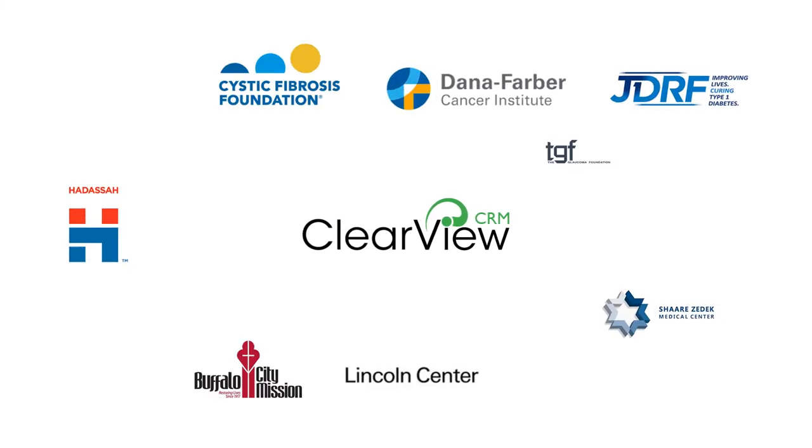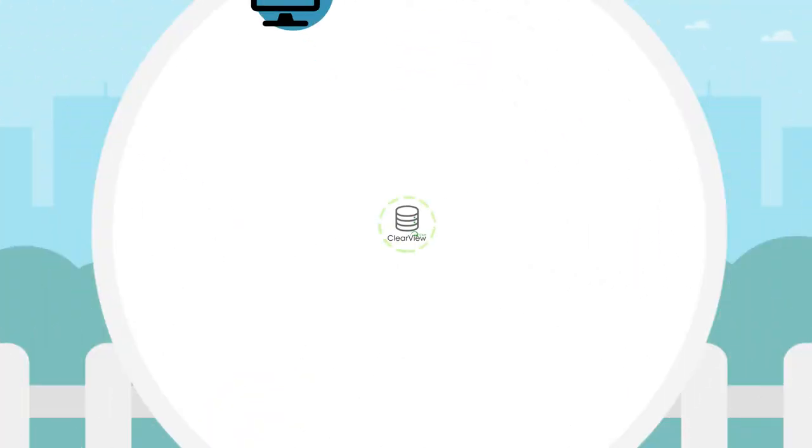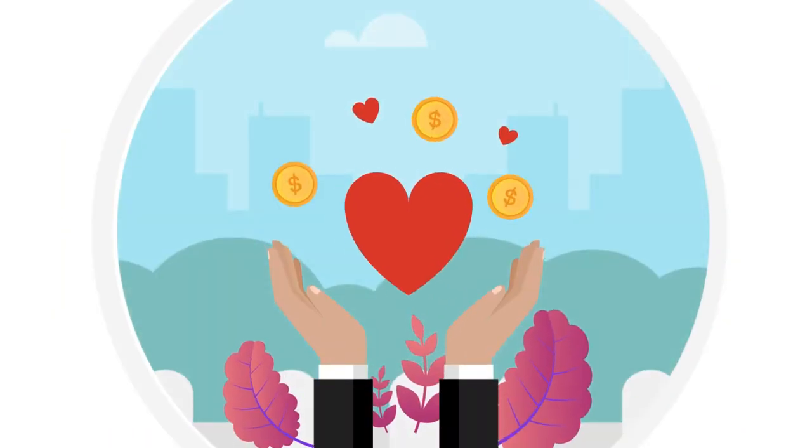Clearview CRM is an established trailblazer in non-profit fundraising. But you might not know that Clearview records and manages online donations, events, memberships, direct mail, and call center operations to build a rock-solid foundation for all of your fundraising.